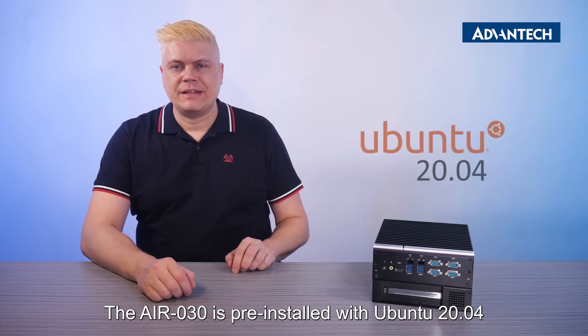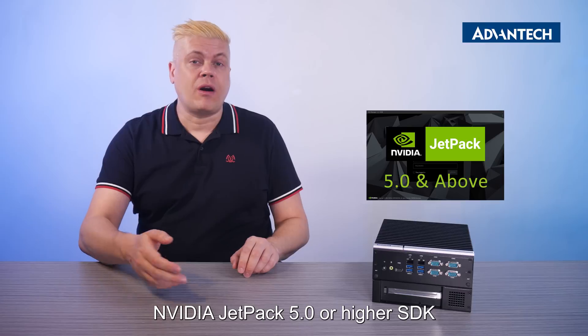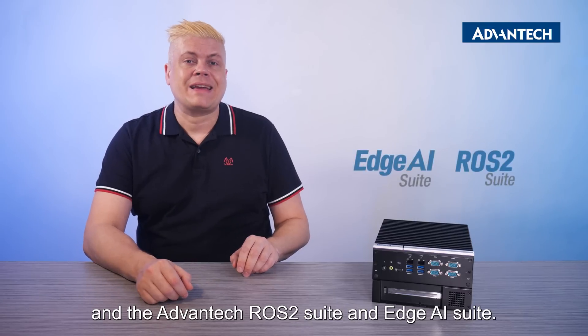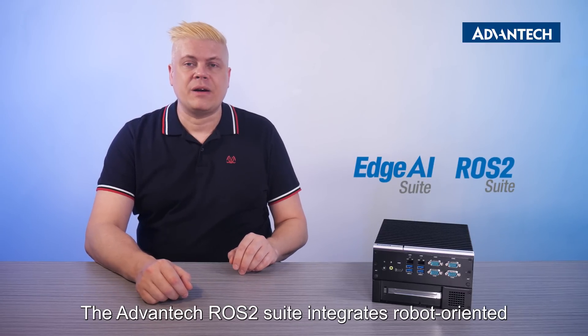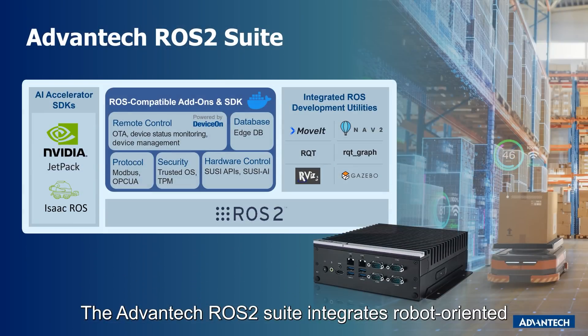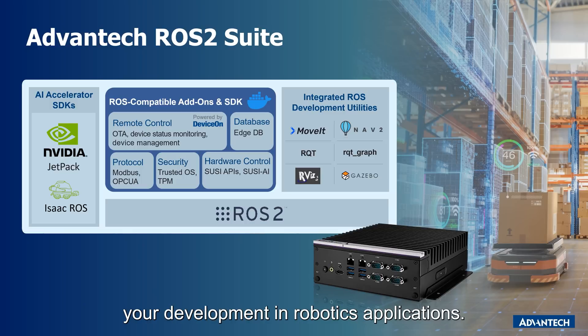The AIR-30 is pre-installed with Ubuntu 20.04, NVIDIA JetPack 5.0 or higher SDK, and the Advantec ROS2 Suite and Edge AI Suite. The Advantec ROS2 Suite integrates robot-oriented APIs and SDKs and AI Accelerator SDKs to speed up your development in robotics applications.